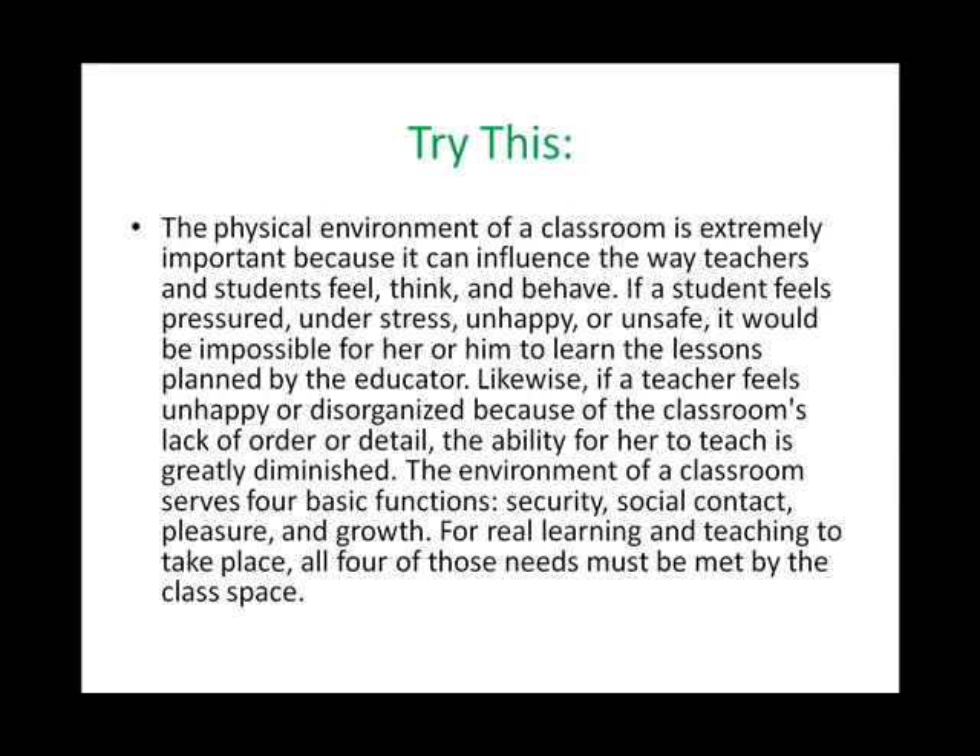Let's try this. The physical environment of a classroom is extremely important because it can influence the way teachers and students feel, think, and behave. If a student feels pressured, under stress, unhappy, or unsafe, it would be impossible for her or him to learn the lessons planned by the educator. Likewise, if a teacher feels unhappy or disorganized because of the classroom's lack of order or detail, the ability for her to teach is greatly diminished. The environment of a classroom serves four basic functions: security, social contact, pleasure, and growth. For real learning and teaching to take place, all four of those needs must be met by the class space.